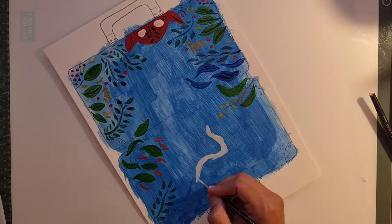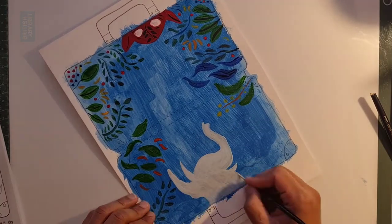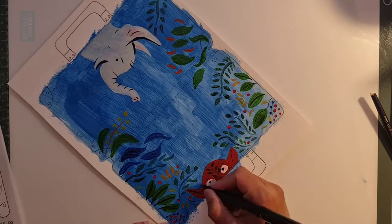Alan turns the case and draws a white shape. Two big ears, a smiling mouth, a dark eye, and a raised trunk — a smiling elephant emerges.